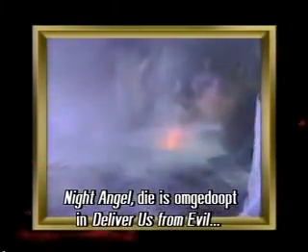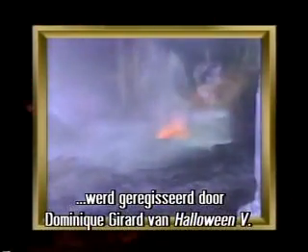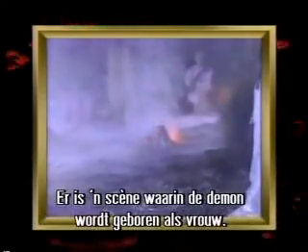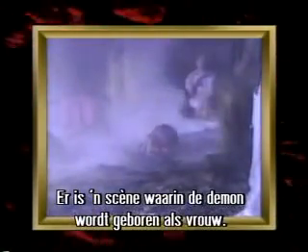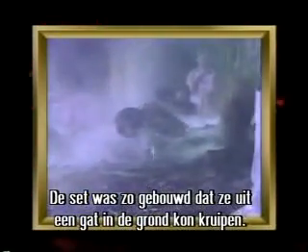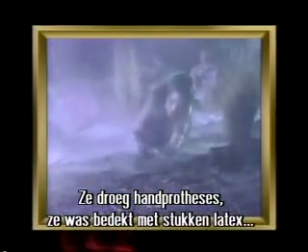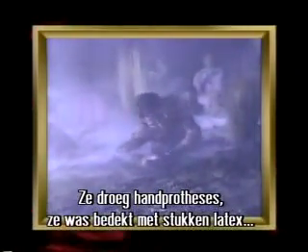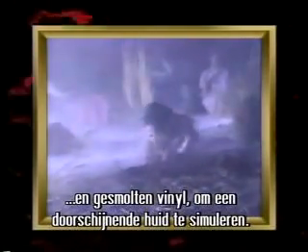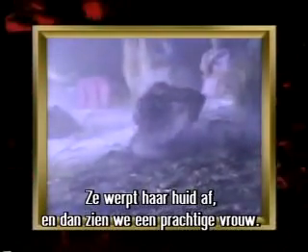Night Angel — which I understand has since been renamed to Deliver Us from Evil — was directed by Dominique Girard, who I'd worked with on Halloween 5. There's a sequence where this demon is born and takes the shape of a female. They built a strange set where she was able to climb out of a hole in the ground. We covered her entire body with pieces of latex and hot-melt vinyl to simulate a translucent kind of skin, like she's shedding her skin, and underneath is this beautiful female.